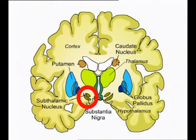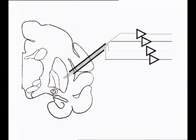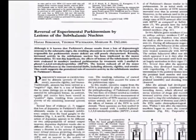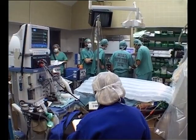The subthalamic nucleus is a small nucleus below the thalamus that provides excitatory drive to the basal ganglia. In 1990, we published that we are able to cure Parkinson's disease by inactivation of the subthalamic nucleus in the animal model of the disease. Three years later, Professor Ben Abid and colleagues in Grenoble, France, took this idea to the human clinic.